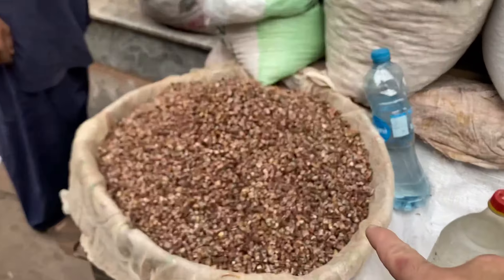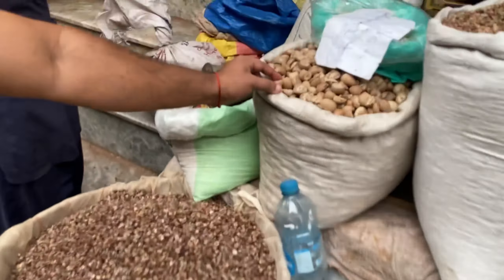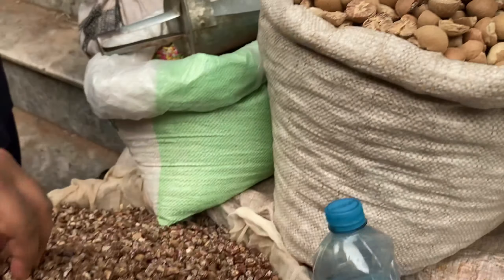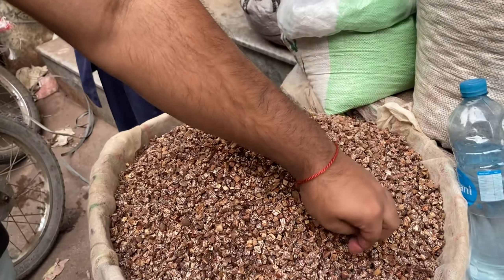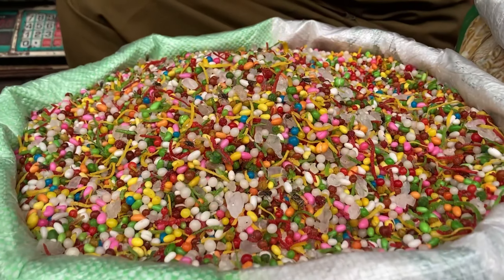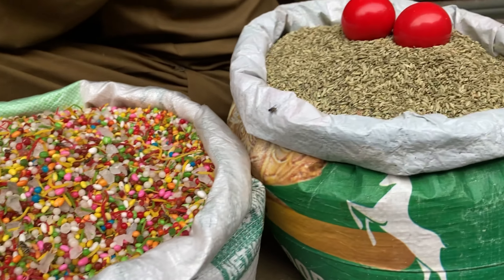So this is a beetle nut — this is the big actual whole nut. This is the beetle nut and they crush it into smaller pieces, and then it turns into Paan. And then they have all these other ingredients that they put in the Paan to make it a bit sweet.